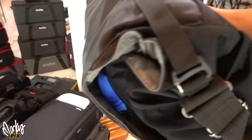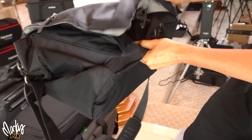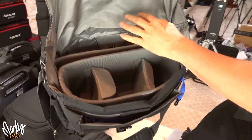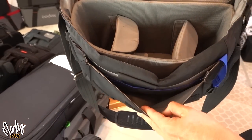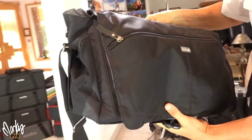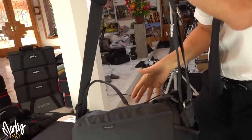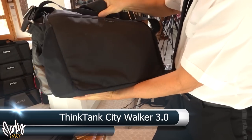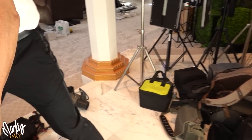Another Think Tank — this one is called the City Walker 3.0. It's quite big; you can fit several laptops and a bunch of camera equipment. Nice and big with all kinds of pockets. You've got a hand grip and a shoulder strap. This is the Think Tank City Walker 3.0.